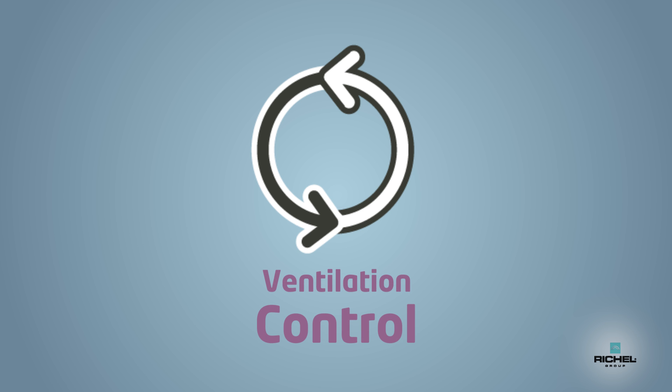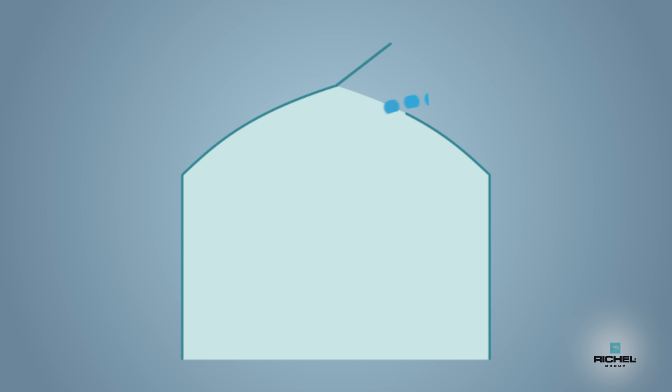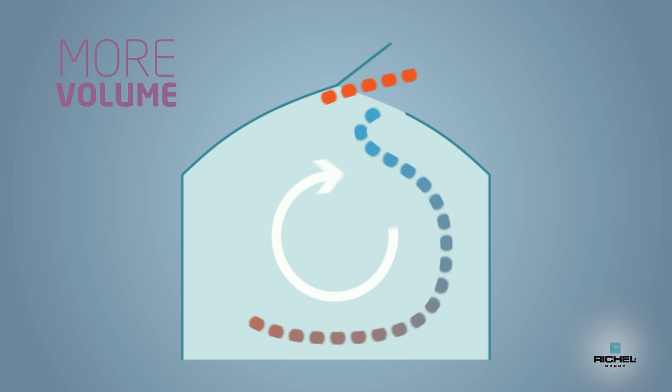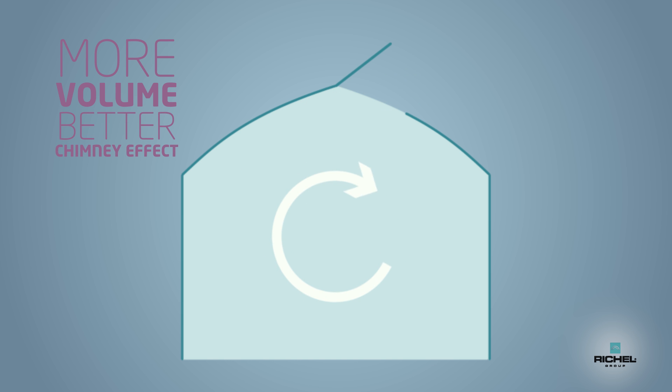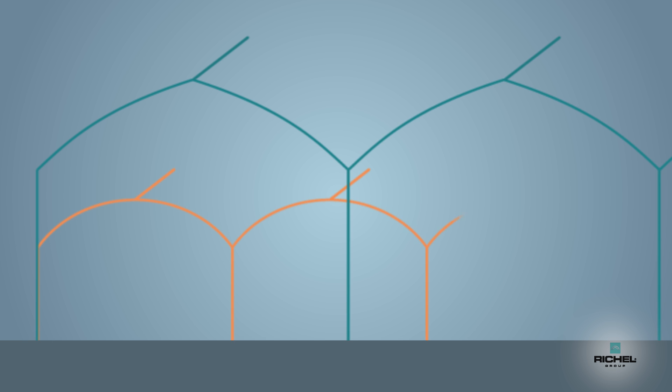The volume of the greenhouse also helps ventilation. The higher the greenhouse, the stronger the chimney effect and the ventilation inside the greenhouse is better too. That is why nowadays, with relatively fewer openings, we manage to air the plants even better than in smaller greenhouses.